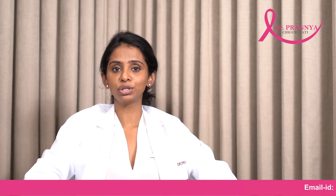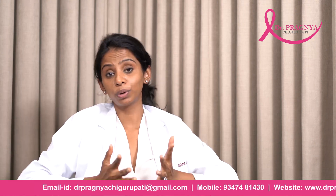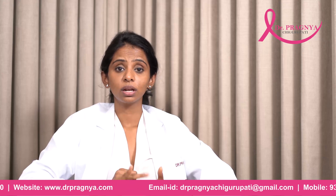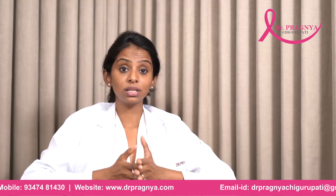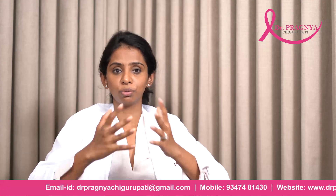Today's topic is Phyllodes Tumor. What is a Phyllodes Tumor? A normal breast is generally made up of lobes, ducts, the surrounding glandular tissue, fibrous tissue, and stromal tissue. Such tumors — that's Phyllodes Tumor — generally arise from the supportive tissue of the breast.